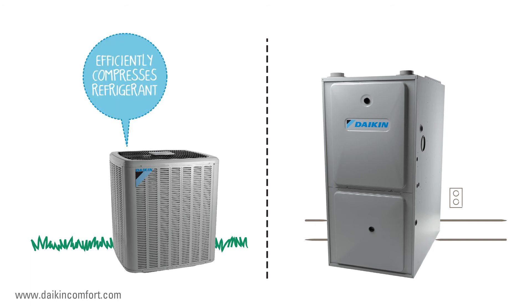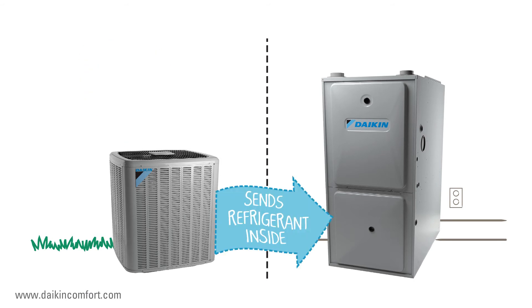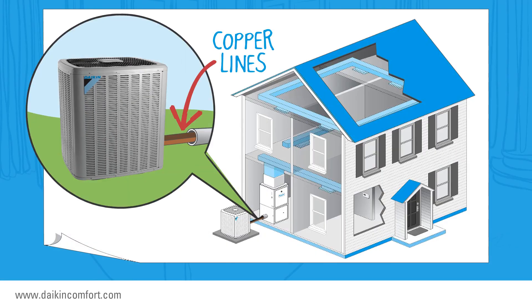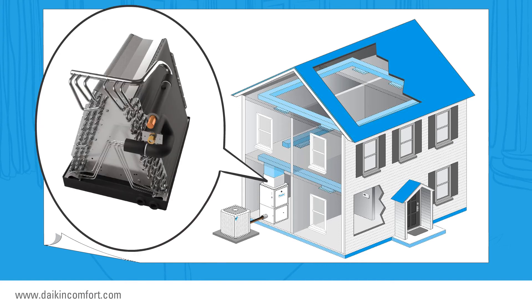The condensing unit's job is to efficiently compress the refrigerant in the system and send it to the indoor part of your central cooling system. If you look closely at the outdoor unit, you'll see two copper lines going into your home. At the other end of those lines is where the indoor unit of your cooling system resides.